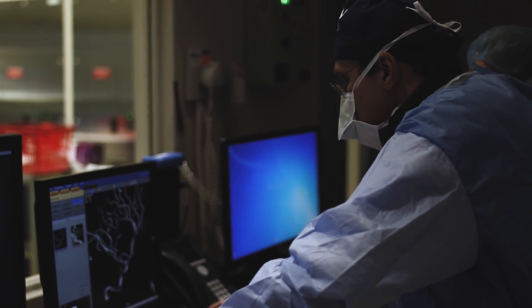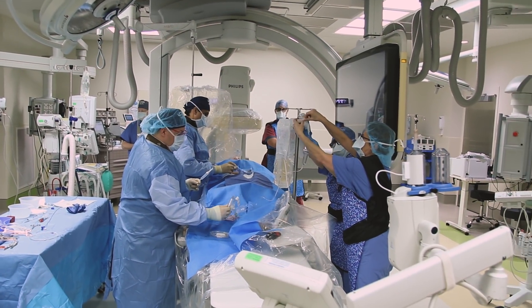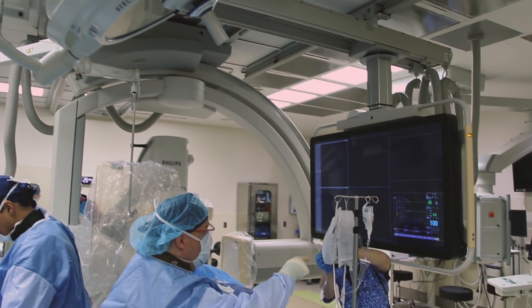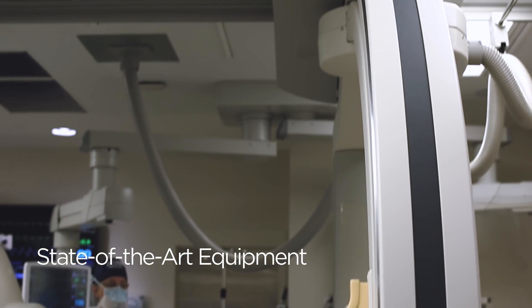At first glance, it looks like a regular operating room with lots of lights. You will notice that it is far bigger than other operating rooms because there's a lot more equipment. Then if you look up, you'll see the huge imaging equipment that is on rails that can be brought in and out over the patient.